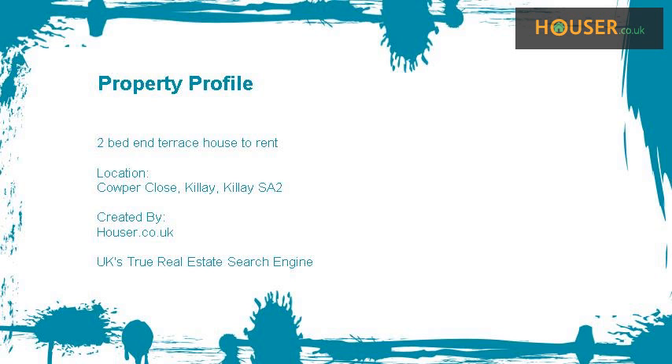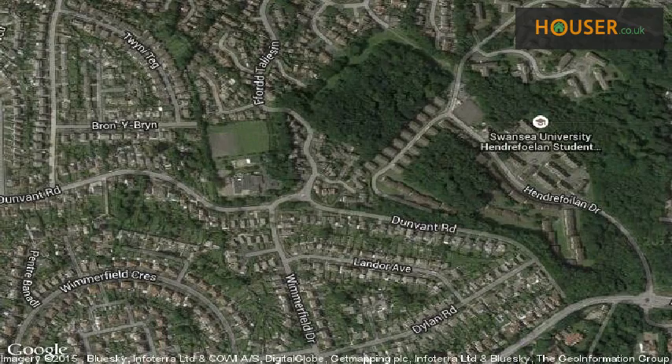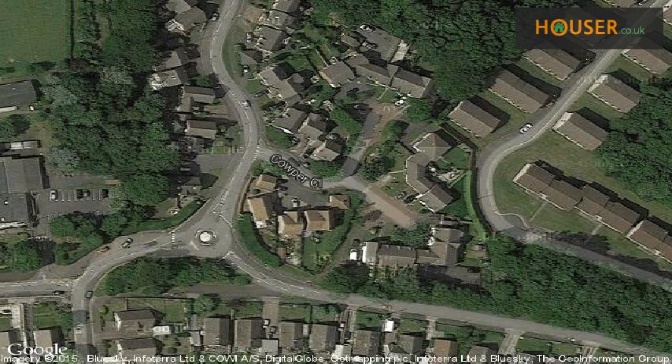Kilaysa Dawson's is pleased to present to the market this 2-bed end terrace house to rent. This property is located on Kalpa Close, Kilay.